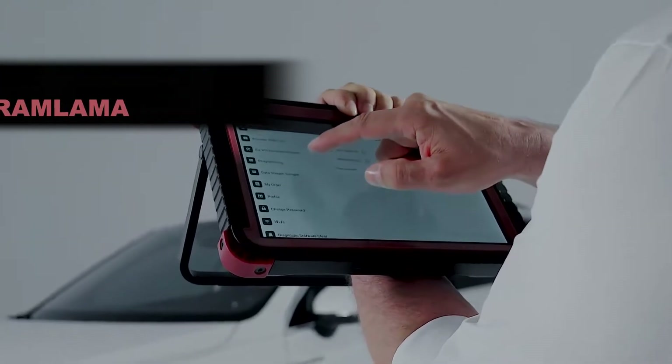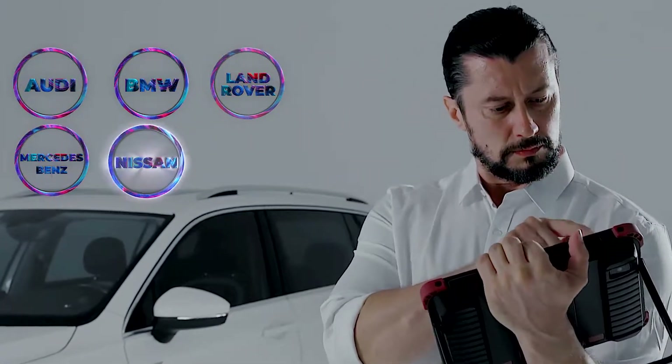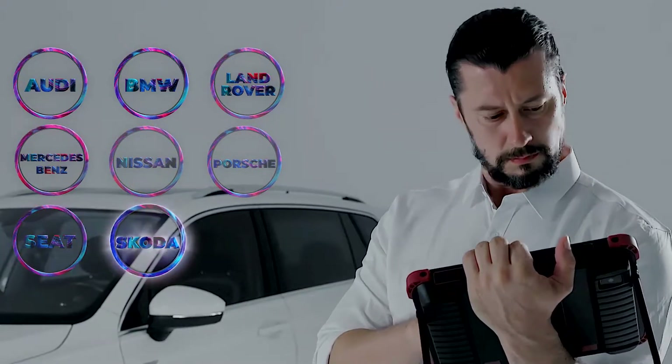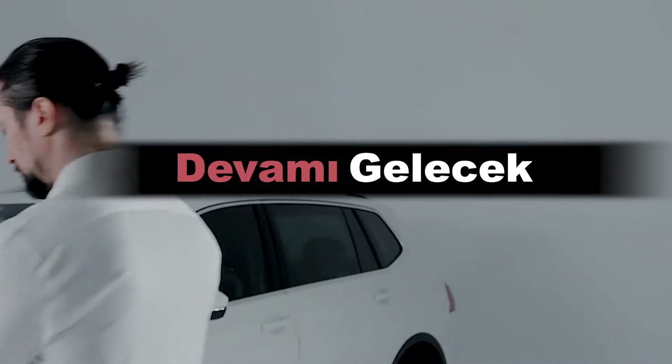The ThingTool Master 2 supports the most powerful online programming for Audi, BMW, Land Rover, Mercedes-Benz, Nissan, Porsche, Seat, Skoda, Subaru, VW — and more to come.